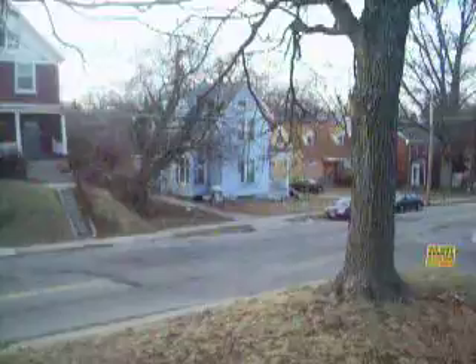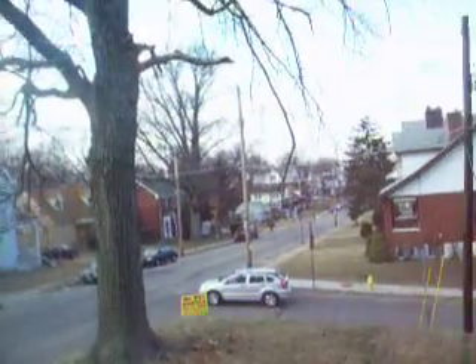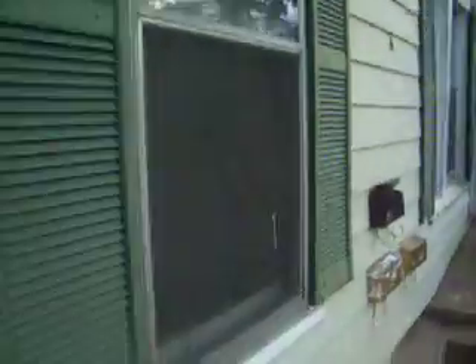Really nice street here in Price Hill. The home is in desperate need of repair. As you can see, there's definitely some exterior issues as far as siding, roof, carpet, etc.